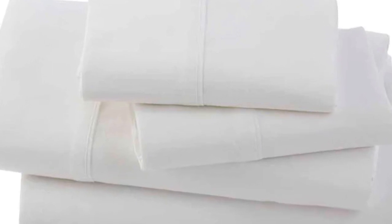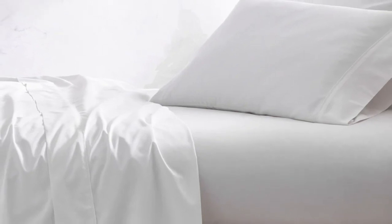We also found that the pillowcases were quite spacious, so if you sleep with a flatter pillow, there might be extra fabric. We also noted that the fitted sheet lacks top/bottom tags, which we'd love to see in a pricier set like this one.